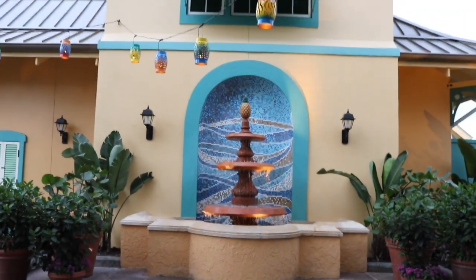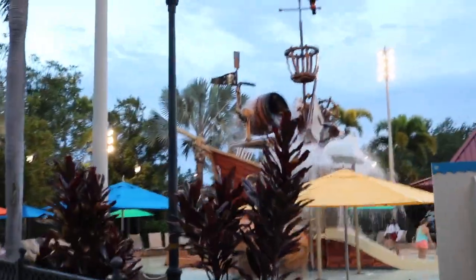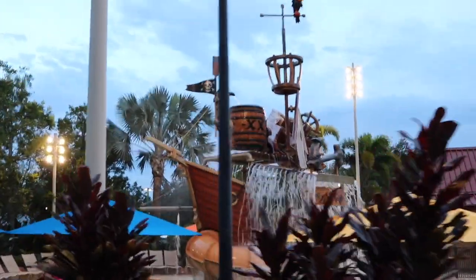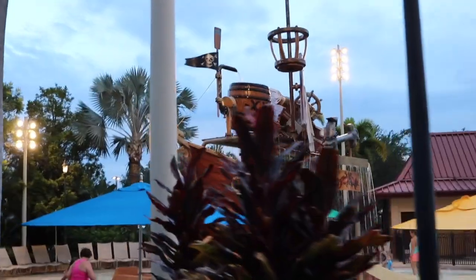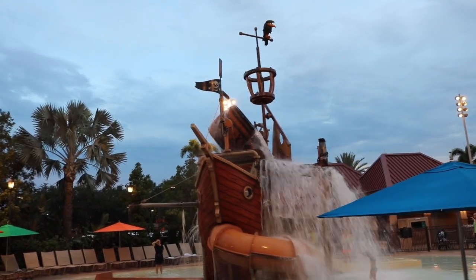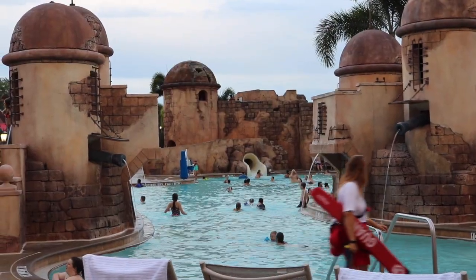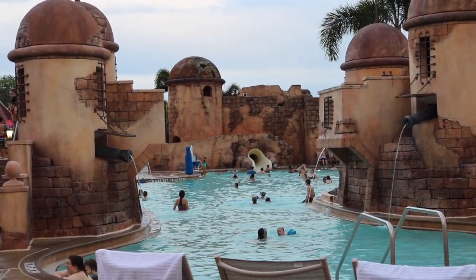Up next we're headed to the kiddie pool area, and I was really excited to check this out. It is very similar to the Grand Floridian kids area, and I like that because there's tons of fun activities for kids to do and kind of spend an afternoon just at the hotel. Then we show the family pool here — they have slides and little cannons shooting water, very very fun.